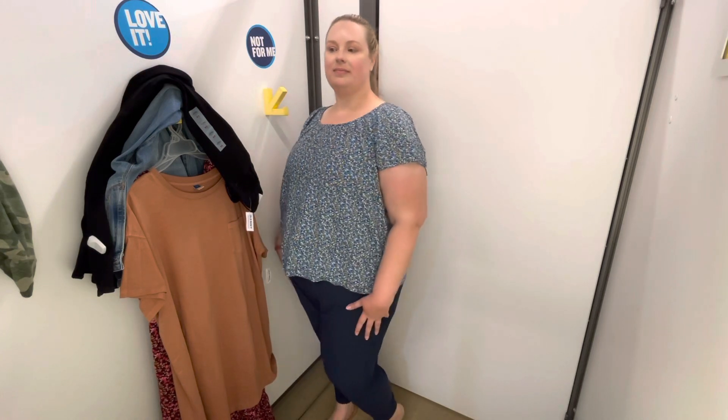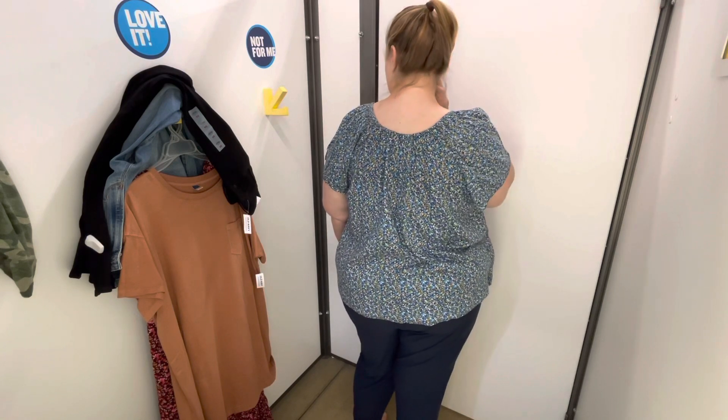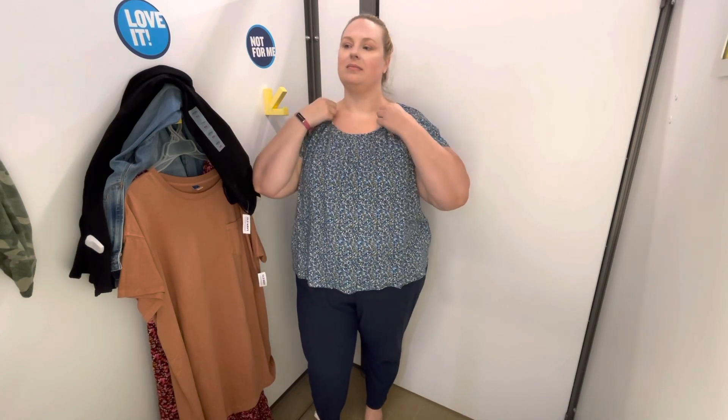Next up I tried on a short-sleeved floral blouse and a pair of navy blue joggers. Overall I love this outfit. I did buy the joggers — I knew I'd get a lot of use out of them — but I really wanted the shirt too. The shirt has a gentle scoop neckline, which I feel is an underutilized neckline, and it has elastic all around the neckline, so if you have a larger chest you don't have to worry about fit because it's designed to stretch.